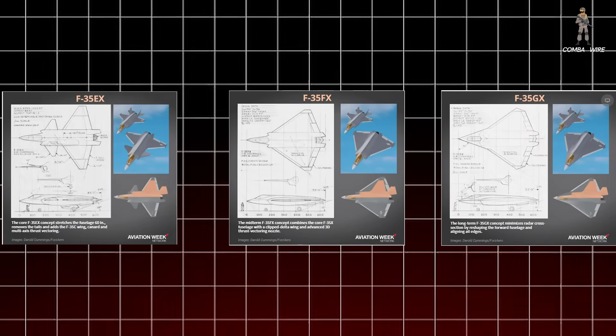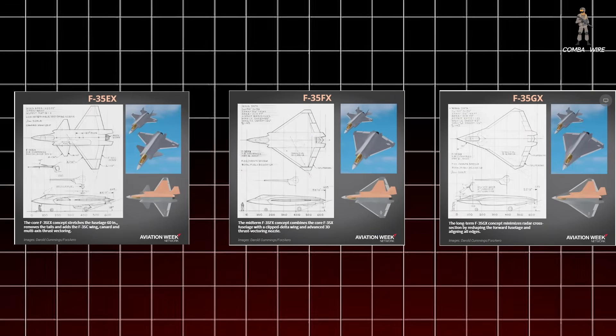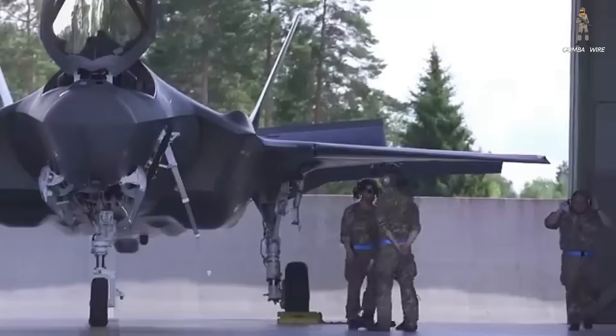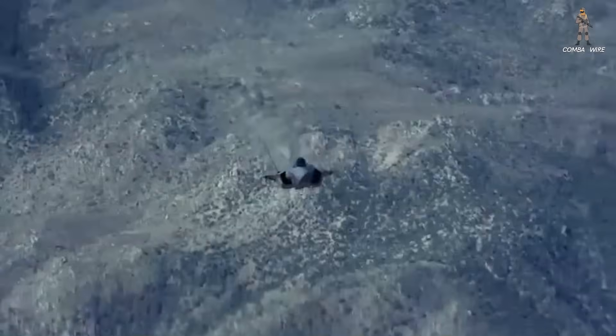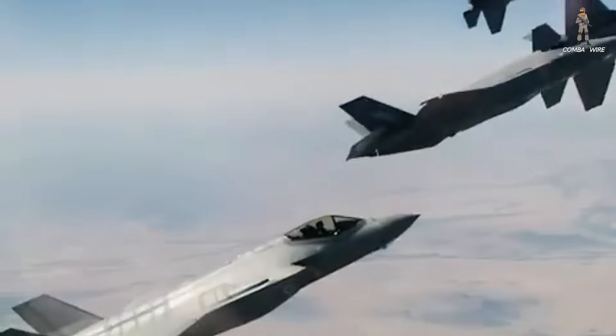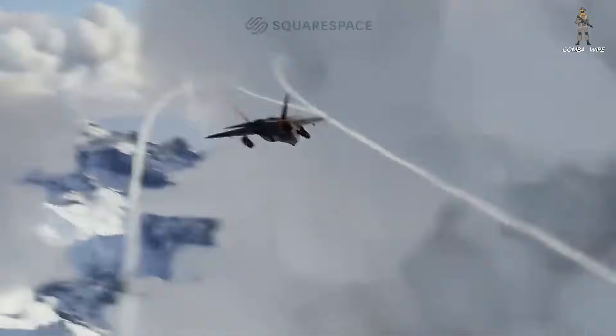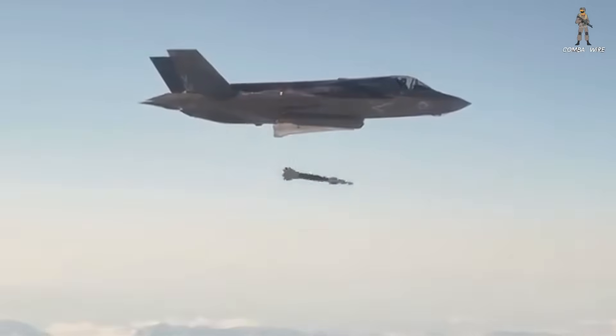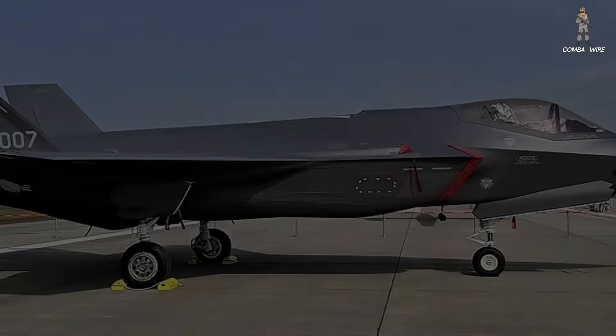The F-35EX, FX, and GX aren't just about new shapes and bigger fuel tanks — they're about strategy. They're about using what you have, pushing it harder, and adapting faster than your rivals can respond. In the coming decade, air combat won't just be about who has the newest fighter; it'll be about who can get a capable fighter into the air first and keep it there. Lockheed hasn't committed to these designs yet, but the fact that they're even being discussed means one thing: the race for the future of air dominance is still wide open. And the F-35? It might not be ready to retire its crown just yet.